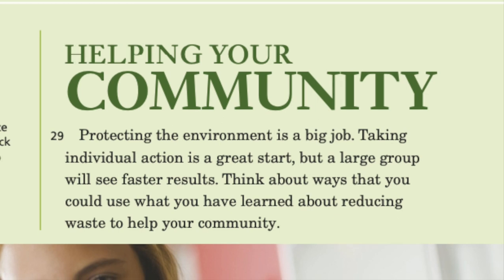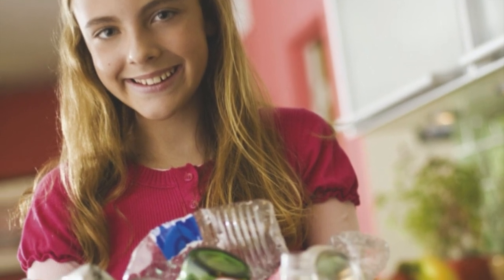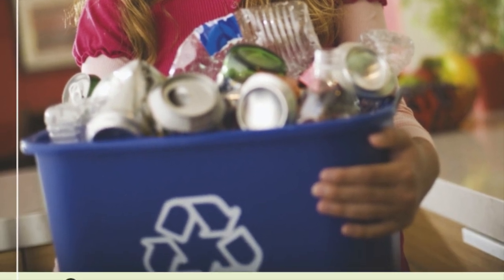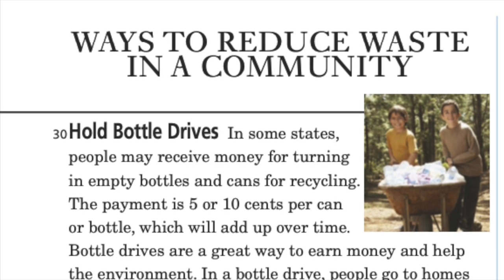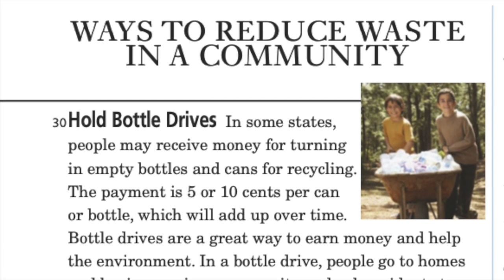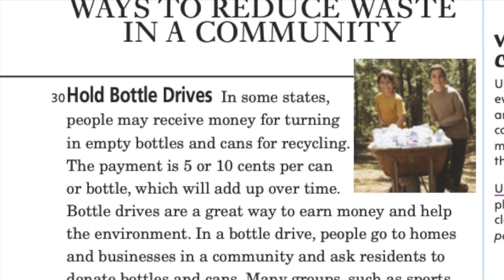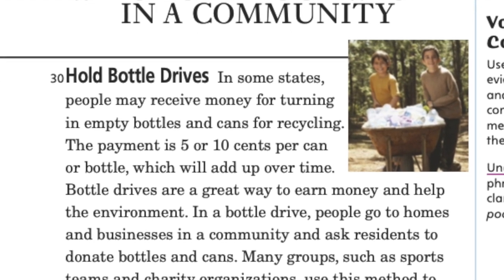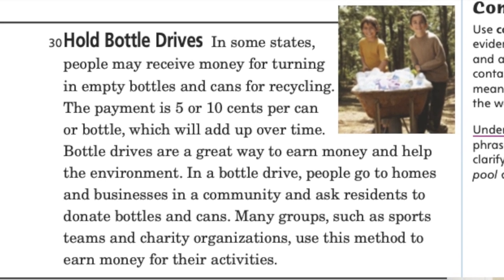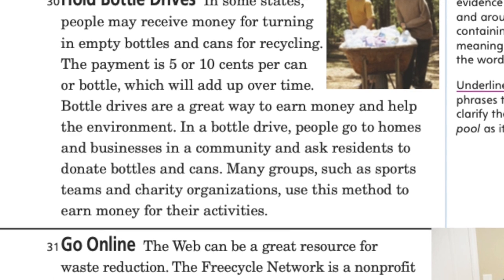Helping your community: protecting the environment is a big job. Taking individual action is a great start, but a large group will see faster results. Think about ways you could use what you have learned about reducing waste to help your community. In some states, people may receive money for turning in empty bottles and cans for recycling — 5 or 10 cents per can or bottle, which adds up over time. In a bottle drive, people go to homes and businesses and ask residents to donate bottles and cans. Many groups, such as sports teams and charity organizations, use this method to earn money for their activities.